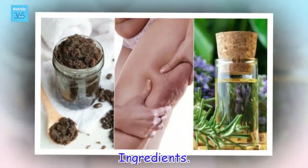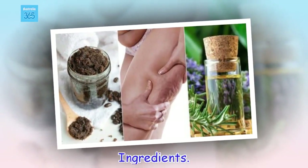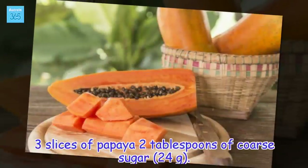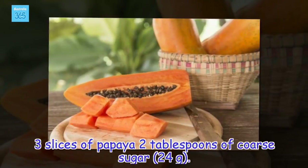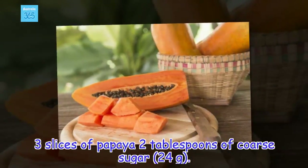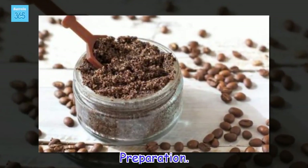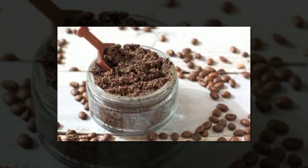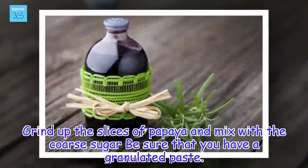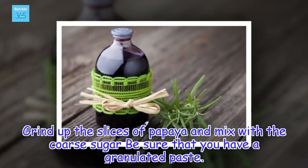Ingredients: 3 slices of papaya, 2 tablespoons of coarse sugar (24 grams). Preparation: Grind up the slices of papaya and mix with the coarse sugar. Be sure that you have a granulated paste.